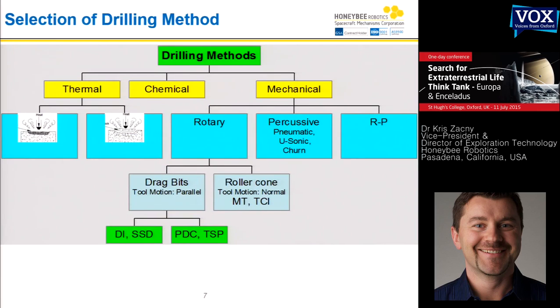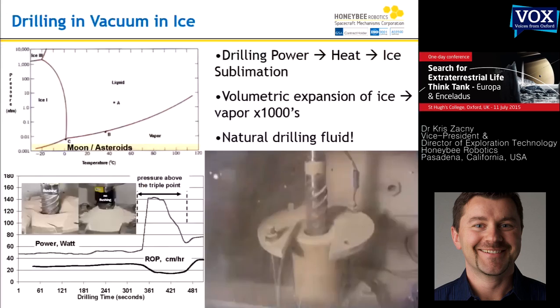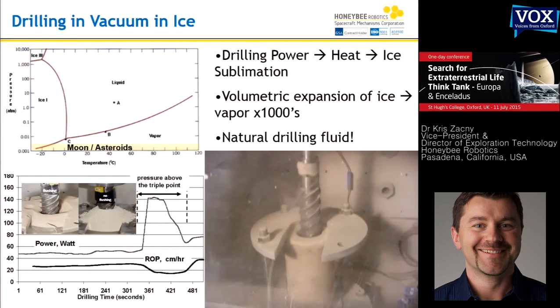Depending on a mission — how much energy you have, how much power you have, how long the mission needs to survive — you have to decide which drilling system to use. Thermal drilling has essentially two approaches: you can literally melt something like a melt probe, or you can heat rock up. Sometimes rocks break just because you heat them, due to the coefficient of thermal expansion — some minerals expand faster than others and crack. You can also have a chemical approach; probably the simplest example is salt — if you add salt to ice, you create a briny solution.